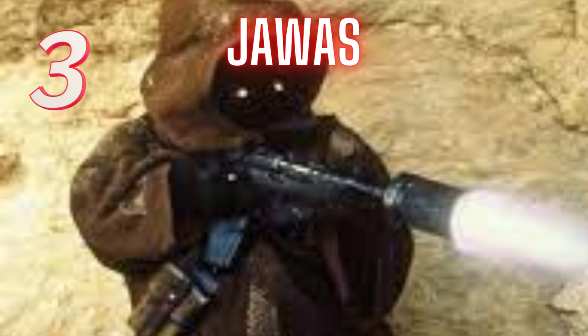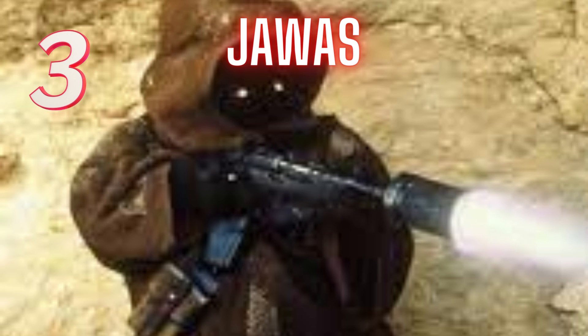The Jawas speak their own language, and Burtt used the real language of Zulu to create the sound of the Jawa language. He had actors re-voice texts he wrote based on Zulu recordings, sped up the audio and elevated the pitch, and Jawas were born.